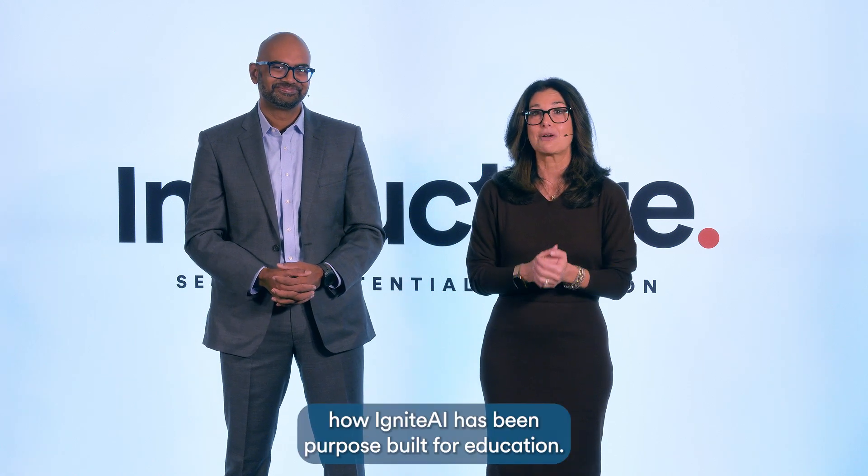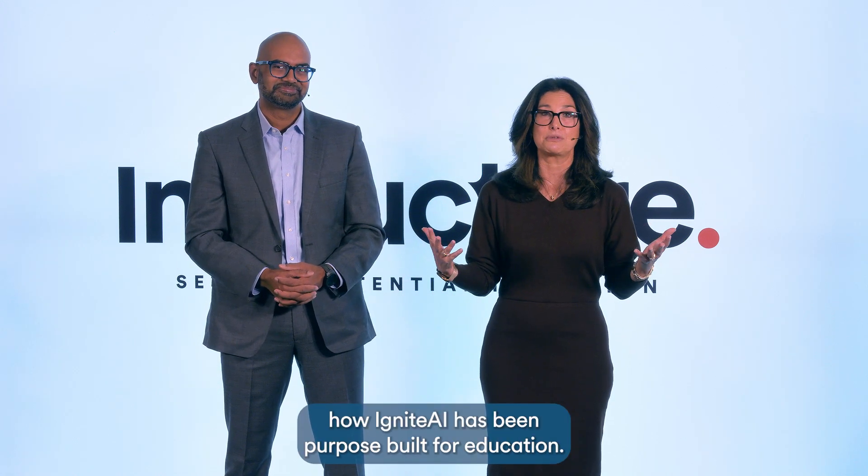To start, I'd like to welcome Shiran Vijasingam, our Chief Product Officer, to share how Ignite AI has been purpose-built for education.